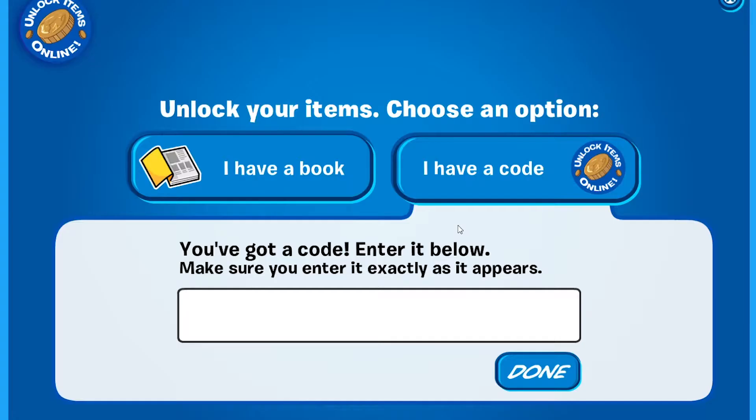After this you'll get the option of either entering a book code or an item code. In this case, we have an item code to enter, which by default is selected. Then enter the code Hello March.